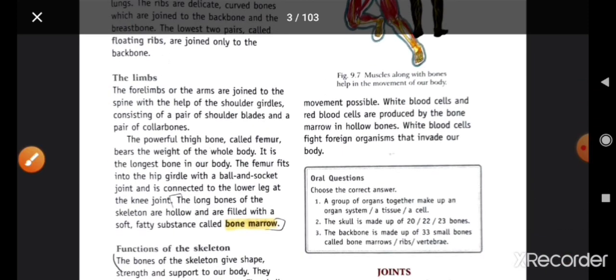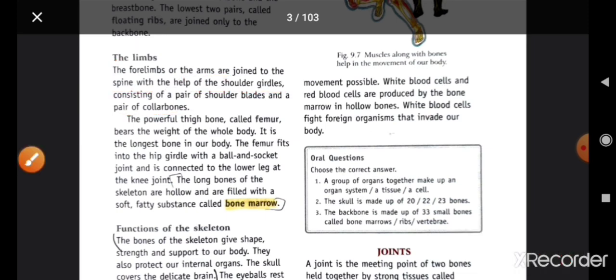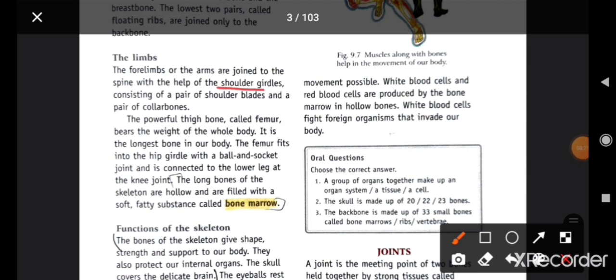Next is about limbs. The forelimbs (arms) are joined to the spine with the help of shoulder girdles, consisting of a pair of shoulder blades and a pair of collar bones. Arms جو ہوتی ہیں وہ shoulder girdles سے attached ہوتی ہیں، اور اس میں ایک pair collar bones کا ہوتا ہے۔